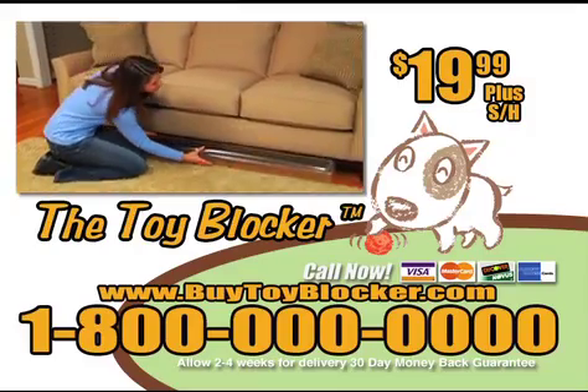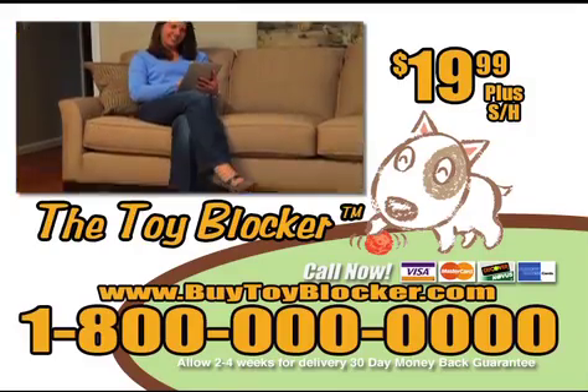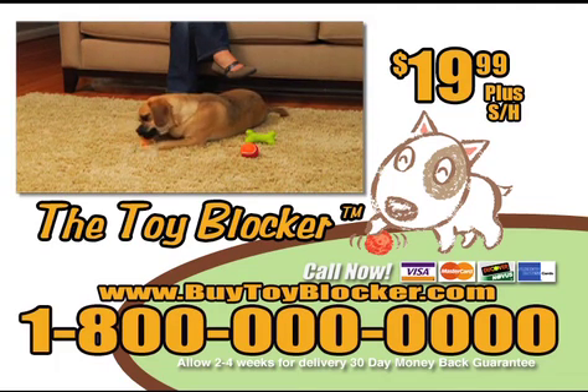The Toy Blocker — no more lost toys, no more time on your hands and knees. To order, visit buytoyblocker.com or call 800... Order now!